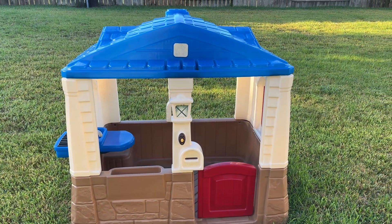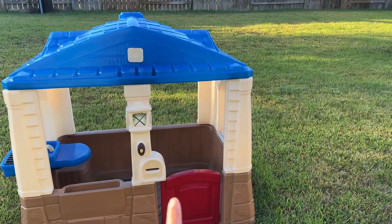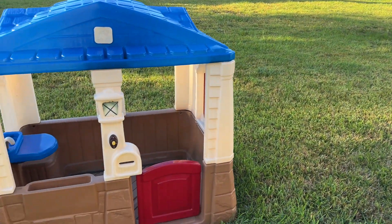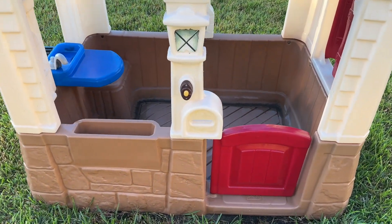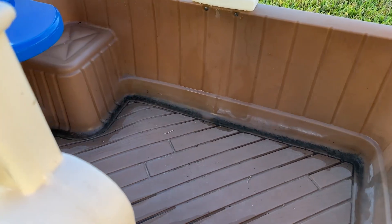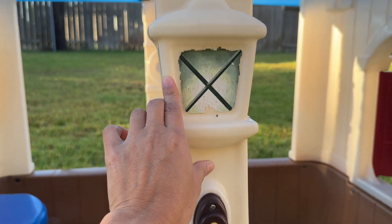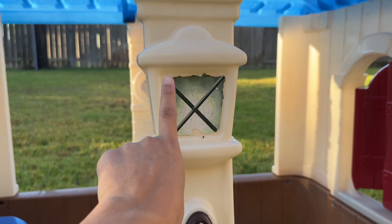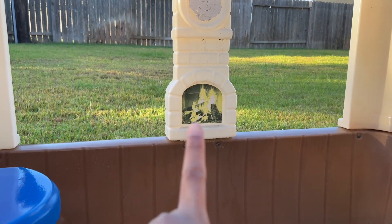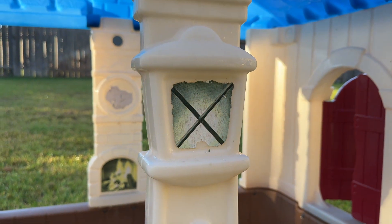This is the Step 2 Neat and Tidy Cottage Play Set. We've had this one for over two years now — we got it the same time we got the climber play set. It has a door, a space for playing inside, a doorbell, a lamp design right here on the front, and also a fireplace design inside.